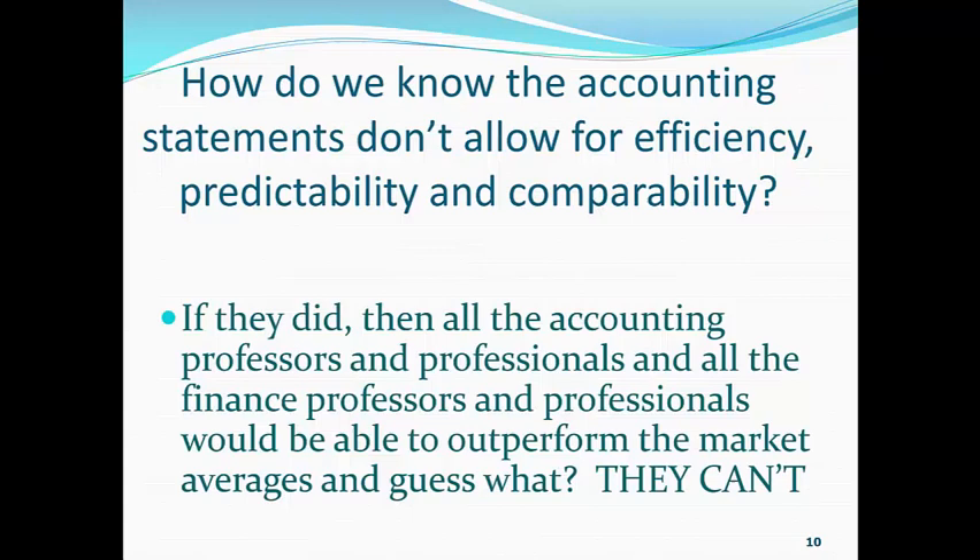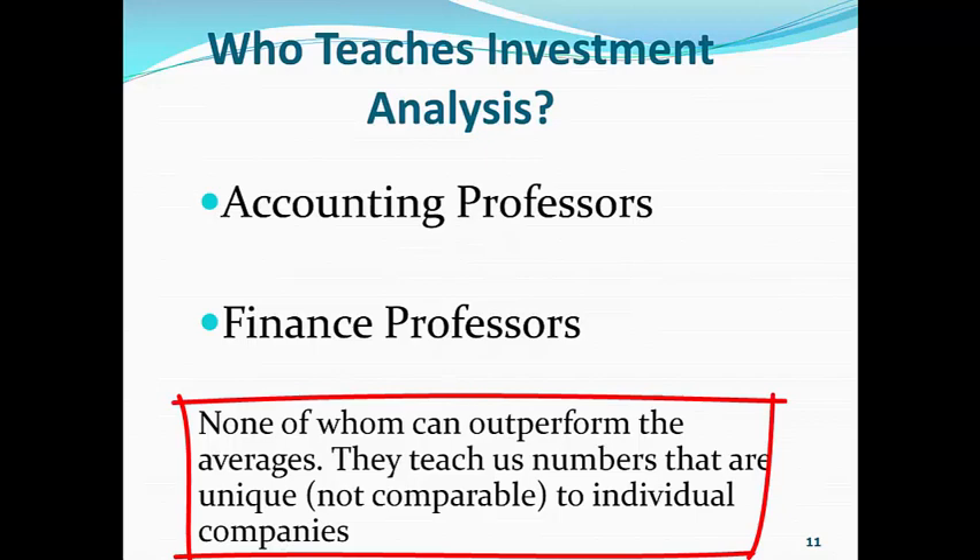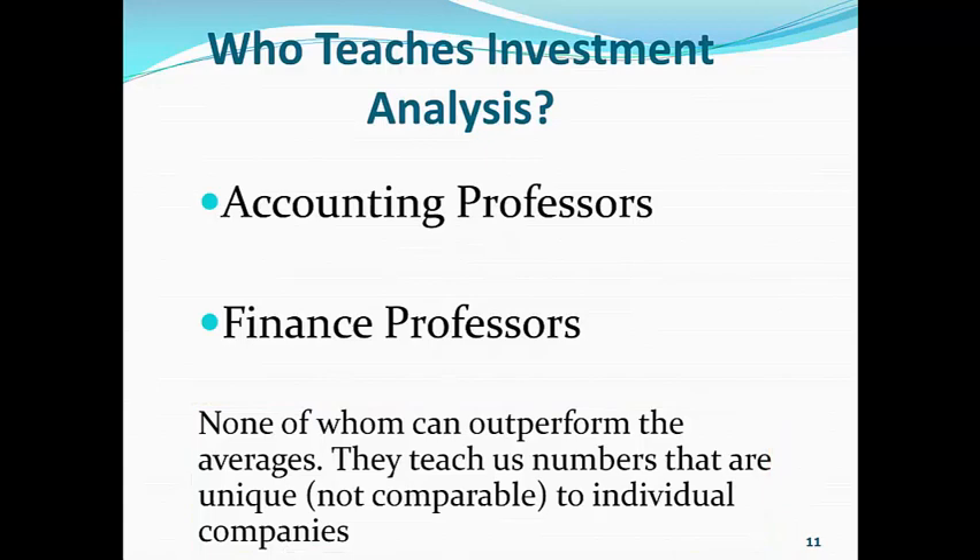Well, if they did, then all the accounting professors and professionals and all the finance professors and professionals would be able to outperform the market averages. And guess what? They can't do it. Now, who teaches investment analysis? You're going to wonder why the folks getting out of our fine universities can't outperform the S&P 500 — because they are taught by accounting professors and finance professors, none of whom can outperform the averages. So they teach us numbers that are unique, not comparable, to an individual company.